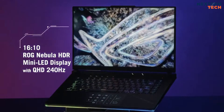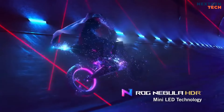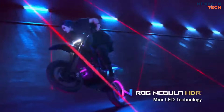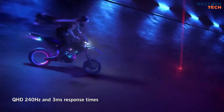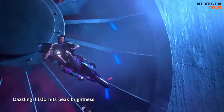The Scar 16's standout feature is its Mini-LED Nebula HDR display — a QHD Plus panel with a 240Hz refresh rate, 3ms response time, and certifications like NVIDIA G-Sync, Pantone Validation, and Display HDR 1000.